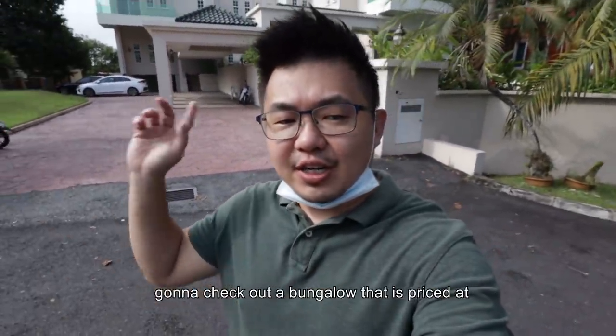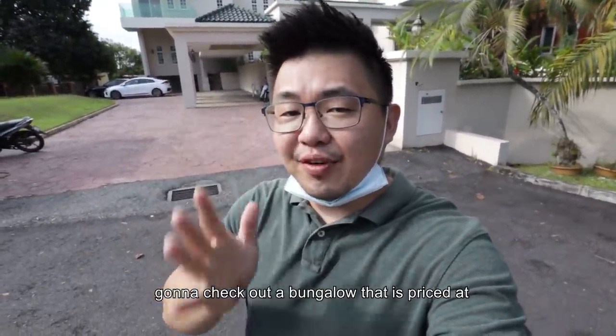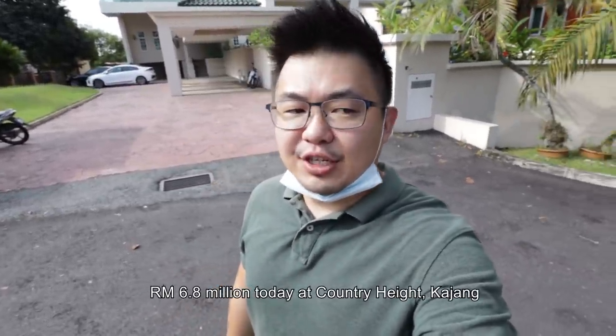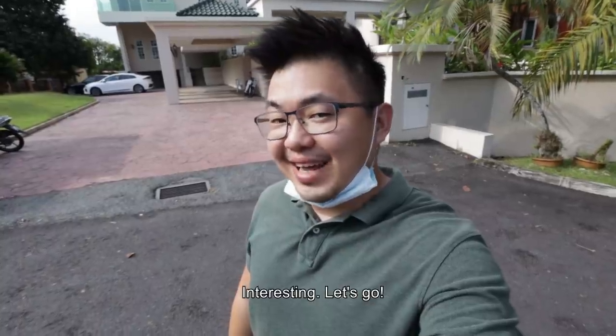What's up guys, this is Shona, and today we are going to check out a bungalow that is priced at 6.8 million at Country Heights Kajang. Interesting, let's go!